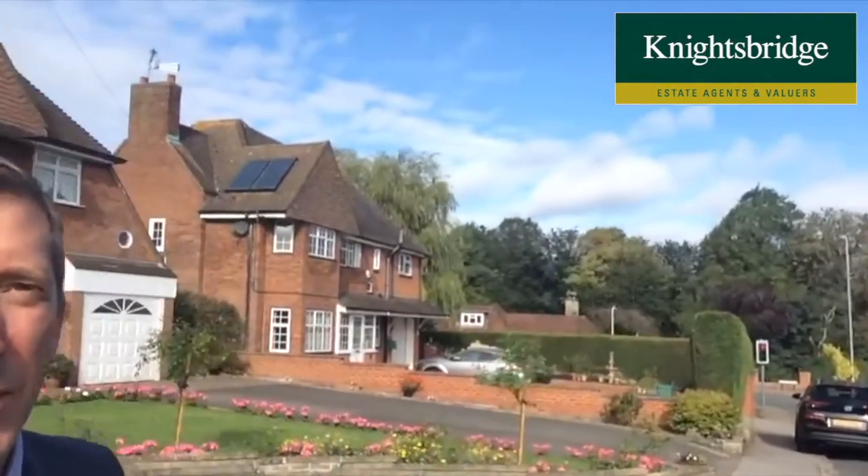Hi, it's Keith from Knightsbridge Estate Agents and welcome to Glen Road where I've been asked to market this lovely detached house behind me here, which is number 96. It's a really nice slip road with just five houses on, just off Ashtree Road. Five minutes you've got Beecham College, Gartree High School and Brookside Primary School. So really good position.